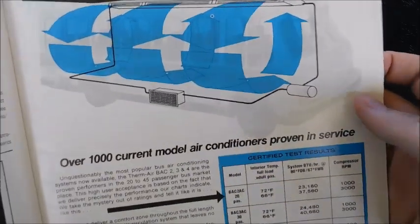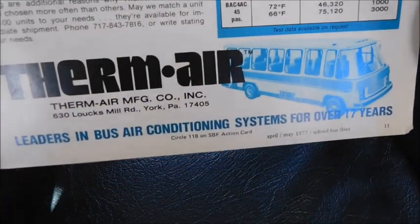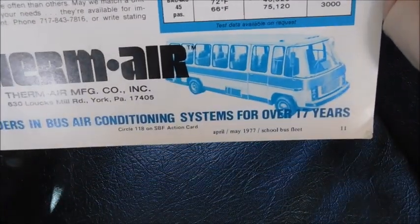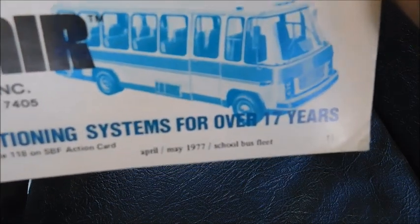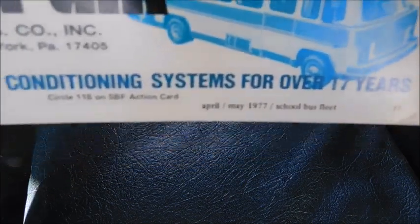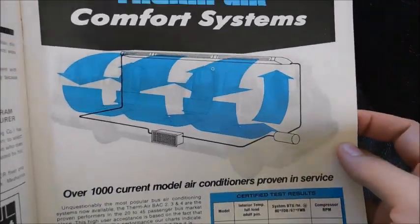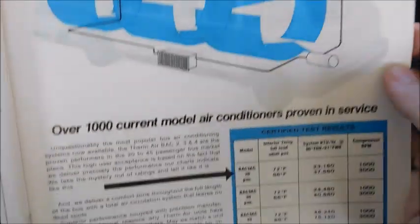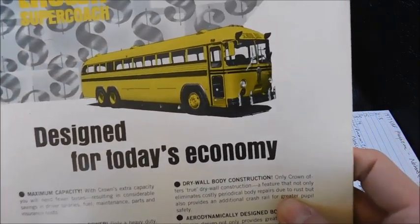Next is Therm Air — the Therm Air Comfort System, which is air conditioning. It says 'Therm Air, leaders in bus air conditioning systems for over 17 years,' with a picture of a bus — not a school bus but some kind of bus. A pretty cool advertisement for bus air conditioning.